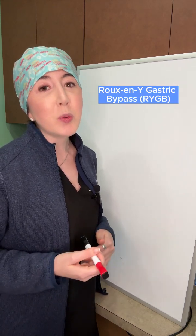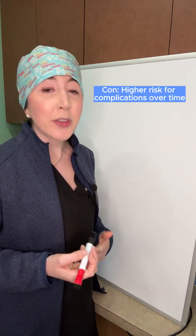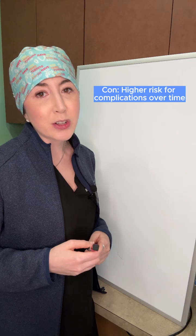Now let's talk about the Roux-en-Y gastric bypass. It has about 10% more excess weight loss than a sleeve, but on the other hand, it's a little bit higher risk long-term.